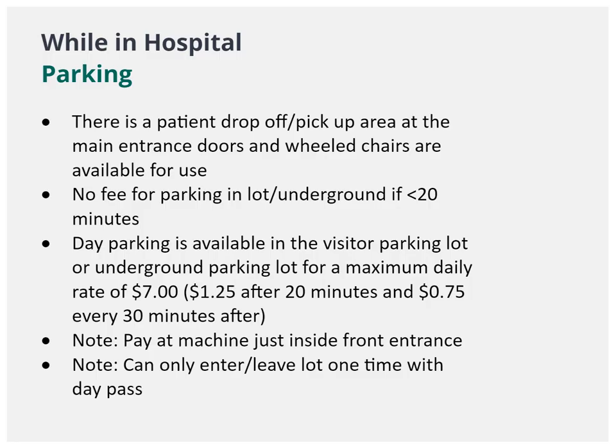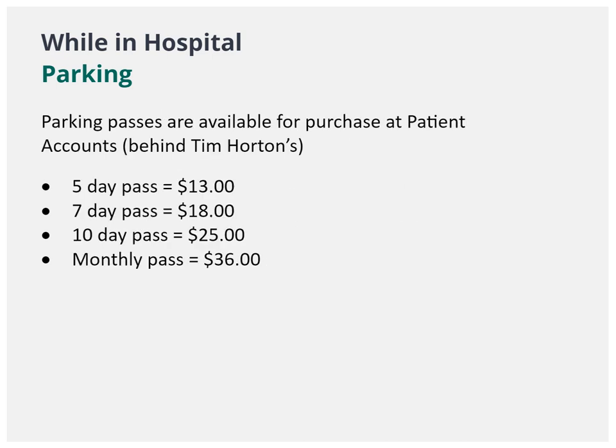Blue Water Health has parking available with a maximum daily rate of $7. You may wish to purchase a parking pass before. Depending on your needs, there are 4 different parking pass options that can be purchased at patient accounts located behind Tim Hortons in the atrium.